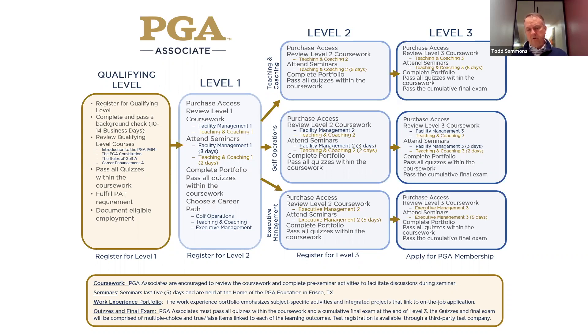They can choose golf ops. I tell them: if you want to be the head pro at your facility, golf ops is where you want to go — you'll get a little bit of business and a little bit of teaching. If they have aspirations of being a GM, CEO of a facility, or president of the club, then they probably want to go executive management. In executive management, level two and level three, there is no teaching. It's all about marketing, leadership, and managing people.